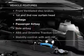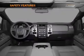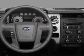Enjoy these notable features included in this vehicle: power steering. And for your peace of mind, the following safety equipment is included: front ventilated disc brakes, curtain head airbags, passenger airbag, and side airbag.